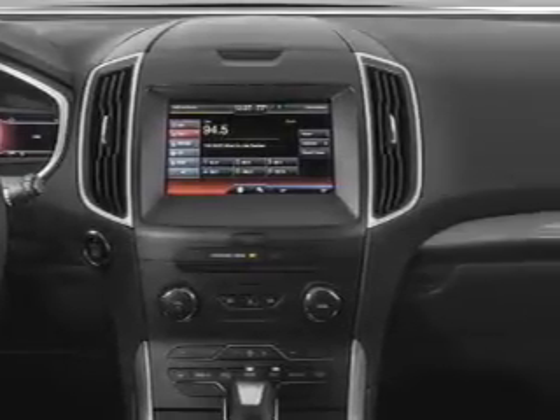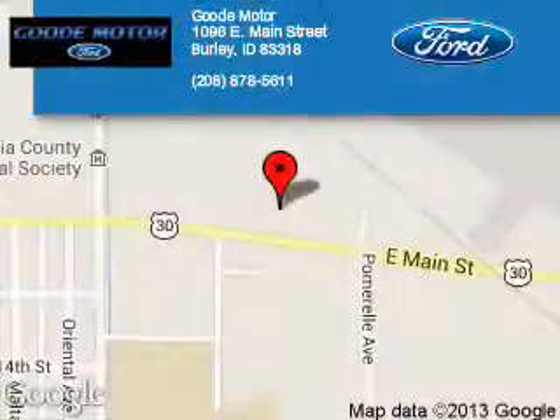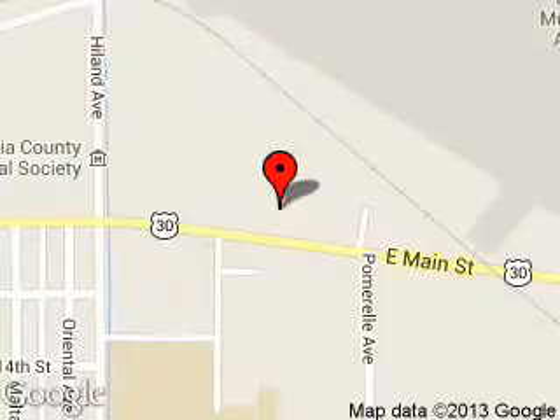Great quality at a great price. Call or click to contact us today. Good Motors is dedicated to doing everything possible to ensure that the experience you have selecting your next vehicle is a pleasant one. We are located at 1096 East Main Street, Burley, Idaho, 83318.